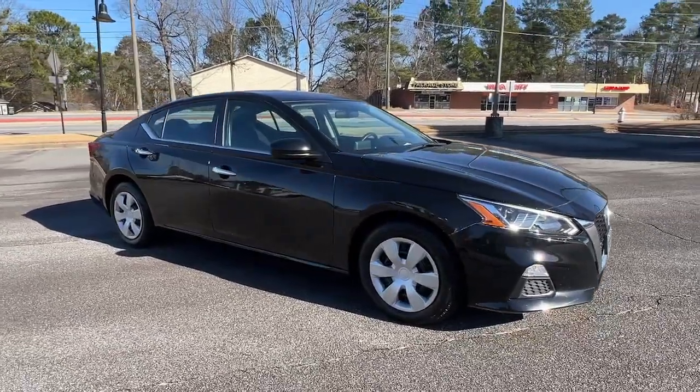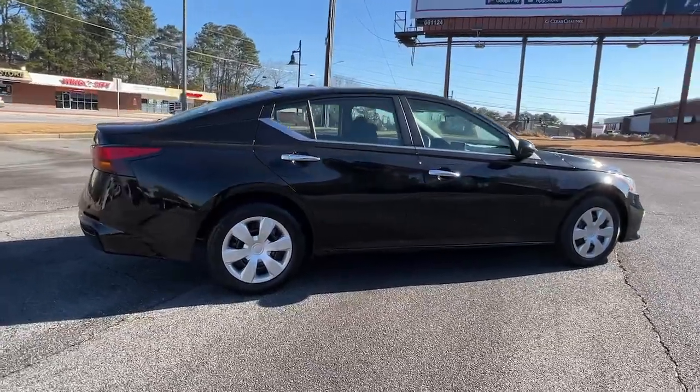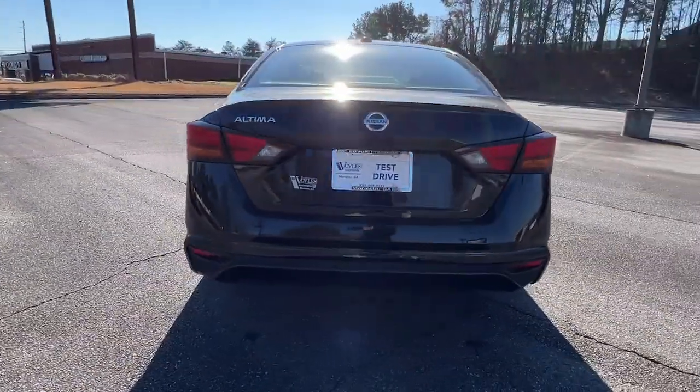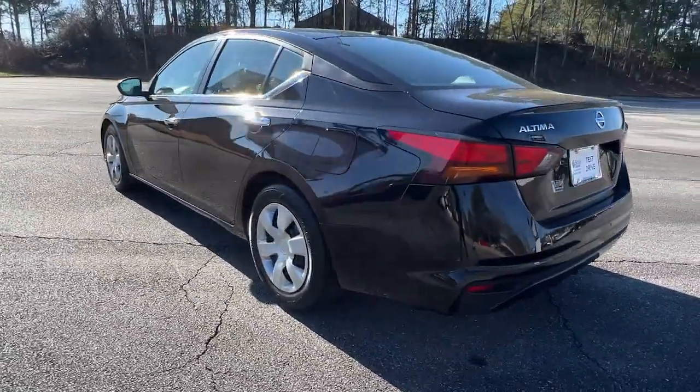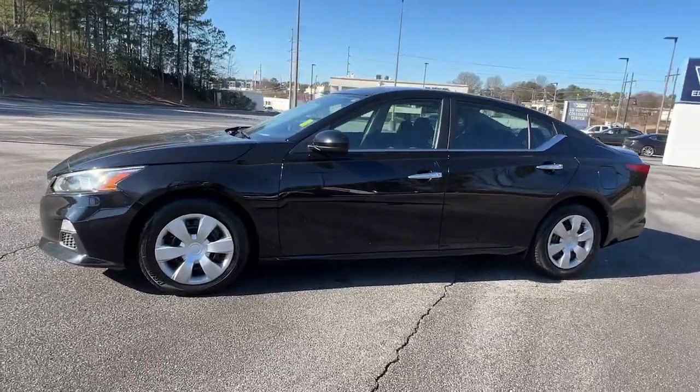Get a feel for the 2020 Nissan Altima. This vehicle is an outstanding buy with fewer than 80,000 miles on the odometer. Here's a stylish, family-friendly Nissan Altima — the mid-size sedan with available all-wheel drive and standard driver assist safety features.